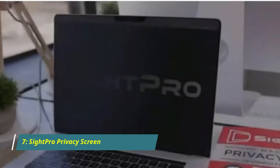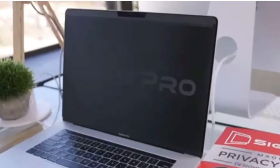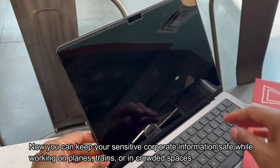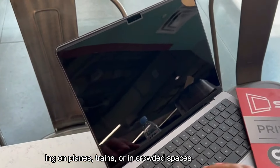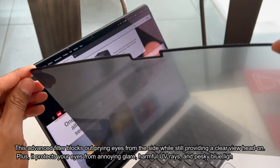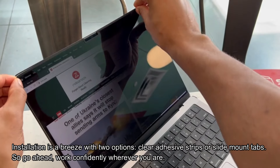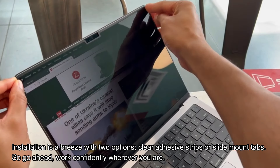Number 7: SitePro Privacy Screen. Concerned about security? The private screen filter is the perfect solution for remote workers, students, and jet-setting business travelers. Now you can keep your sensitive corporate information safe while working on planes, trains, or in crowded spaces. This advanced filter blocks out prying eyes from the side while still providing a clear view head-on. Plus, it protects your eyes from annoying glare, harmful UV rays, and pesky blue light. Installation is a breeze with two options: clear adhesive strips or slide mount tabs.